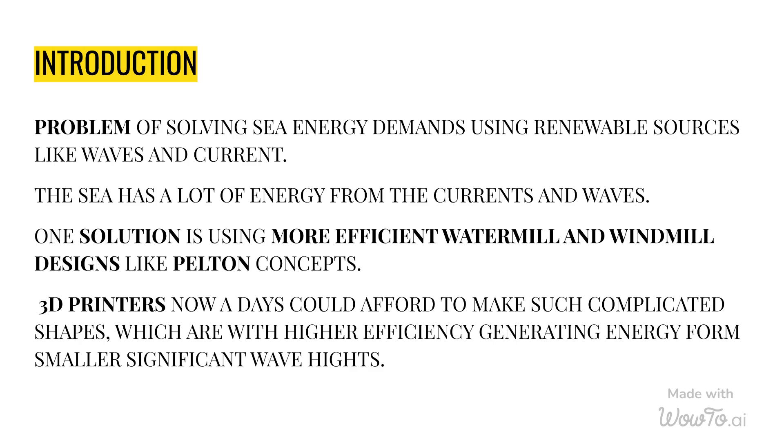One solution is using more efficient watermill and windmill designs like Pelton Concepts. 3D printers nowadays could afford to make such complicated shapes, which are with higher efficiency, generating energy from smaller significant wave heights.